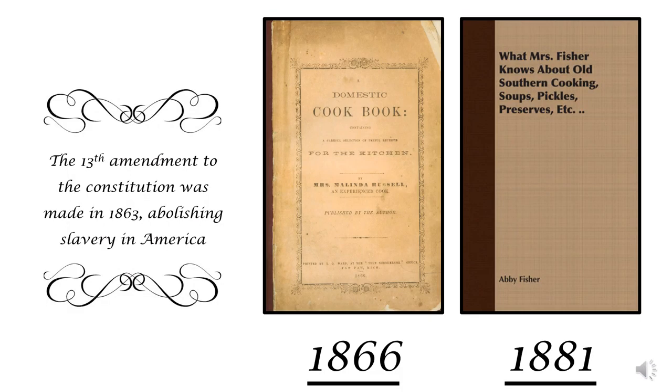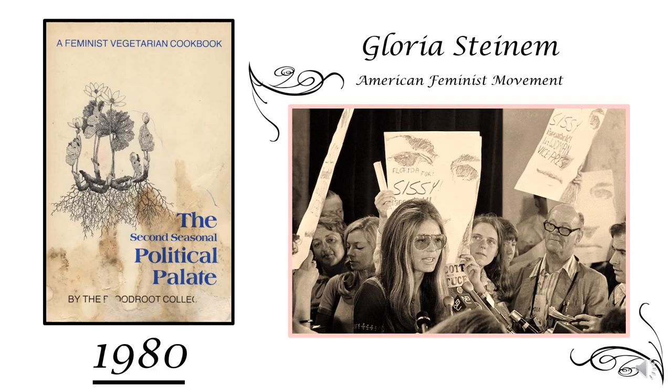After further research, I found that these were not the only times cookbooks were used for political propaganda. After the 13th Amendment to the Constitution was made abolishing slavery in America, multiple cookbooks were written by African American women to prove that African Americans had the intelligence and drive to write a cookbook. In 1980, a cookbook was written called The Political Palate: A Feminist Vegetarian Cookbook, described as a collection of recipes and a discussion of the politics of feminism. This was a reflection of prominent women in the 1970s and 80s American feminist movement, such as Gloria Steinem.